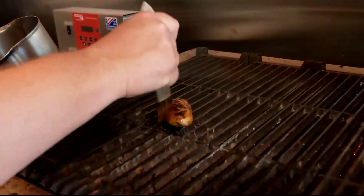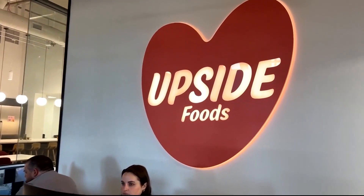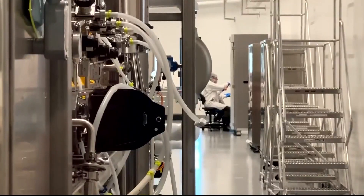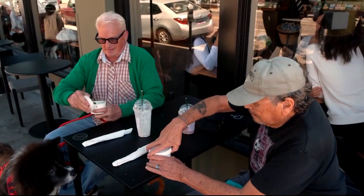In June, federal regulators approved the sale of lab-grown meat from Good Meat and nearby Berkeley-based Upside Foods. But some researchers say the environmental impacts of cultivating meat will need to be closely monitored as the industry grows. Just by the virtue of creating this meat in a lab doesn't necessarily mean it's better for the environment.